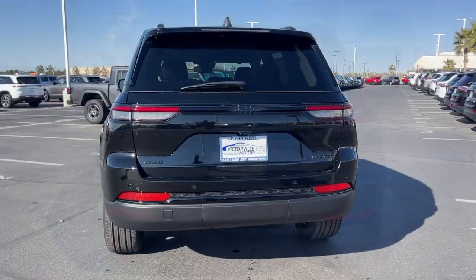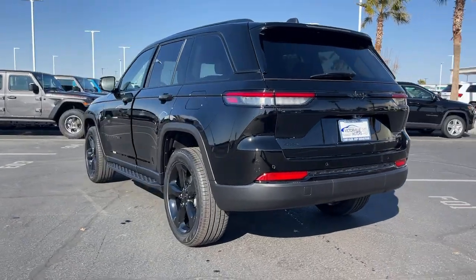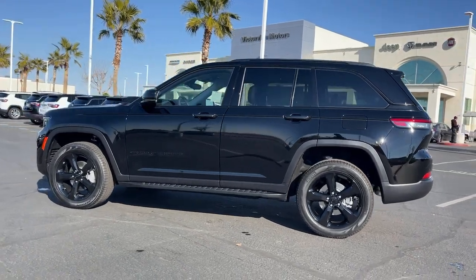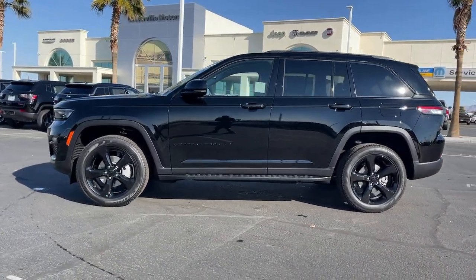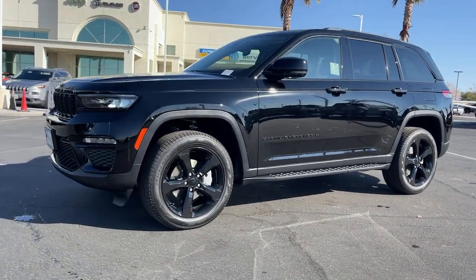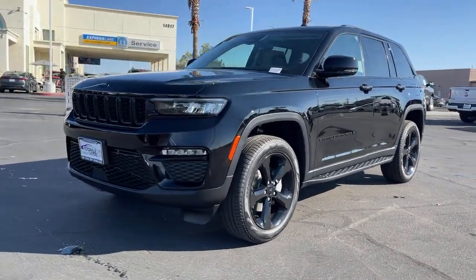These are just some of the great options this vehicle comes with: navigation system, keyless entry, satellite radio, power passenger seat, heated rear seat, heated mirrors, backup camera, power liftgate, fog lamps, dual zone AC.